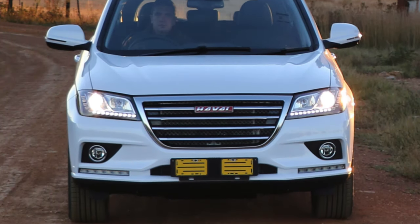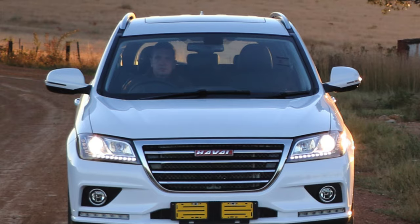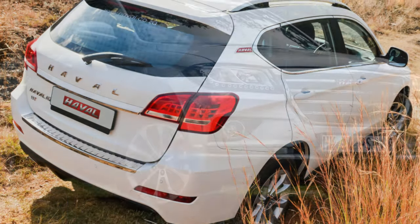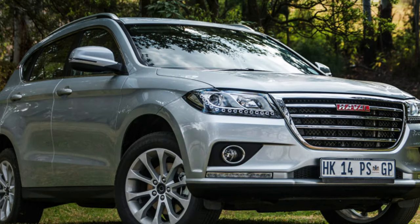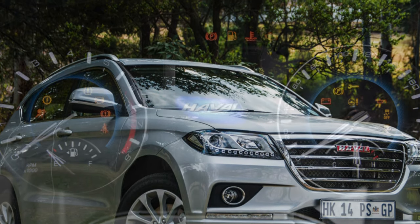The only engine available is a 1.5-liter turbocharged engine with 150 horsepower. Transmissions are a 6-speed manual and automatic. The H2 is available with either front-wheel drive or all-wheel drive, although the latter is only available with a manual transmission.